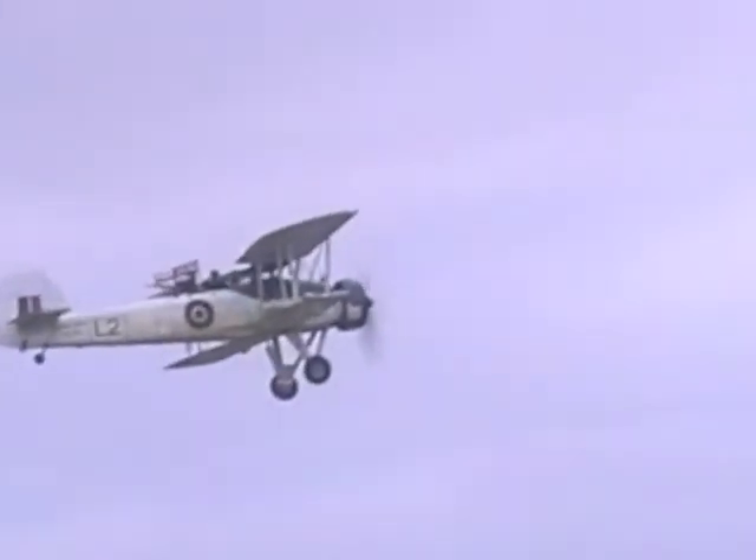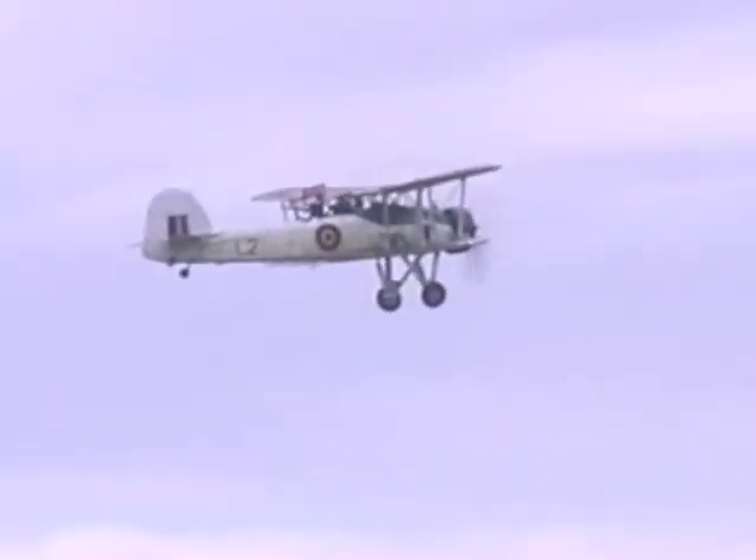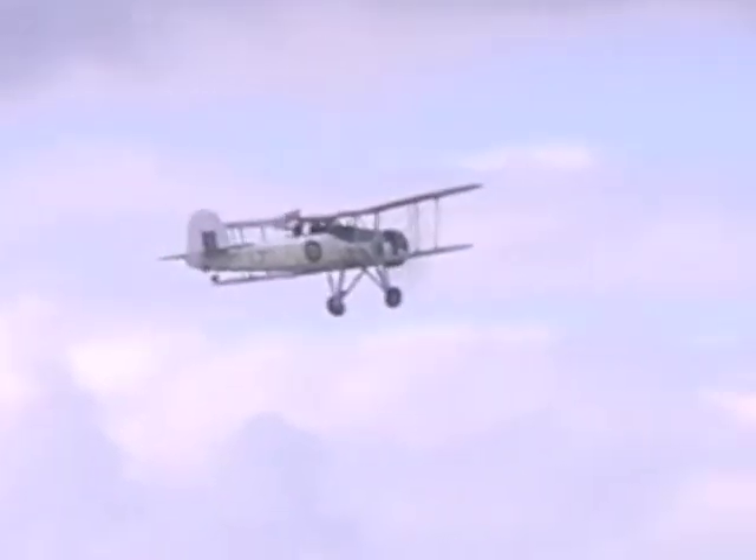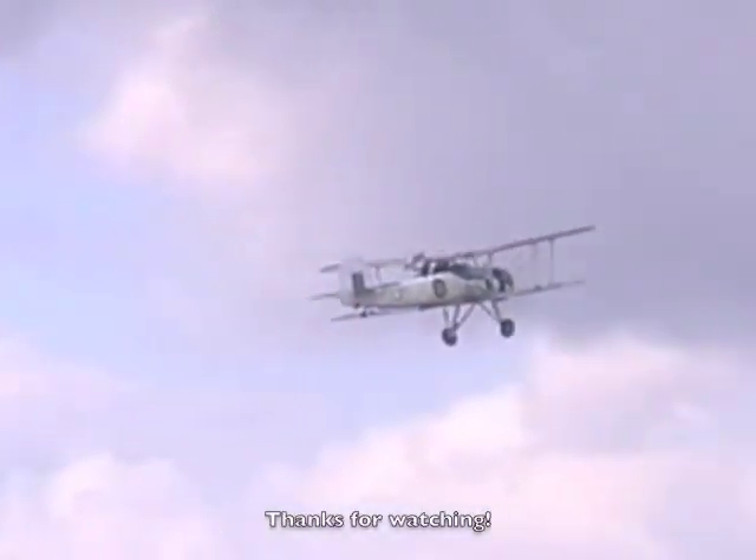For a World War II biplane, actually the over-the-nose visibility is reasonably good. The main restriction is the top wing, and that's what makes it look distinctive.